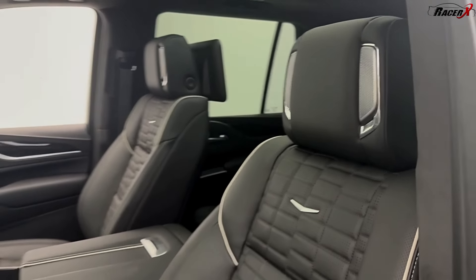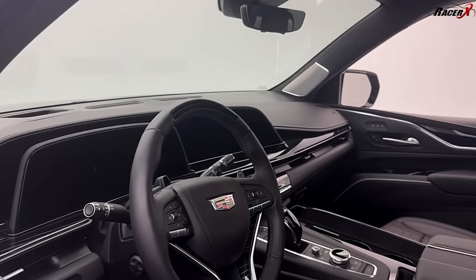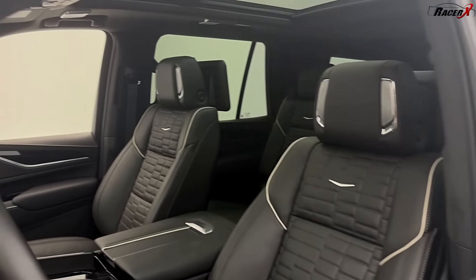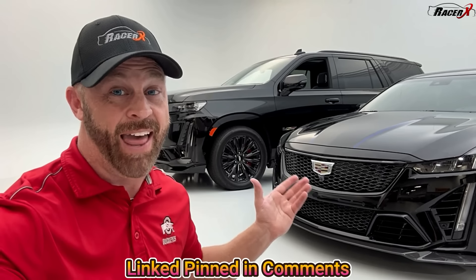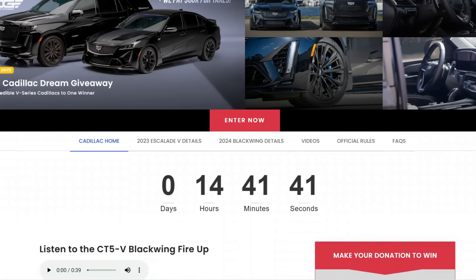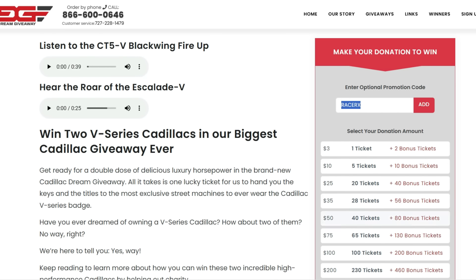Check out those speakers in the headrest. Beautiful seats in here, a really nice dash — there's nothing to complain about at all. One of the loudest and most aggressive performance SUVs on the planet. Don't miss out on your chance to win two of the baddest Cadillacs ever made. If you use my code RACERX, they will give you three times the entries for one price. Last chance, guys — don't miss out. I can't wait to see who wins.